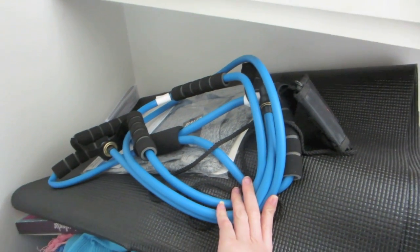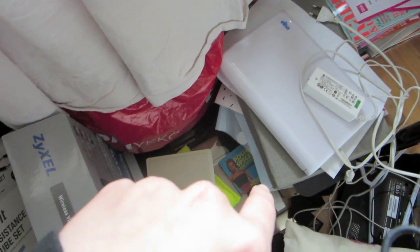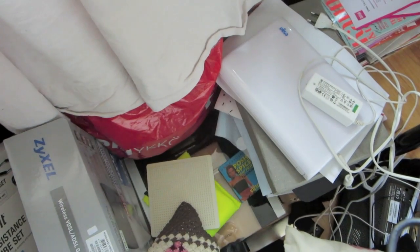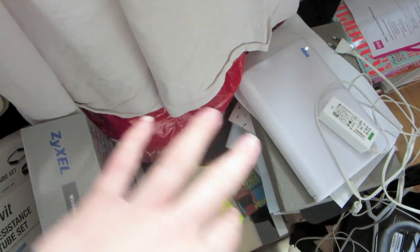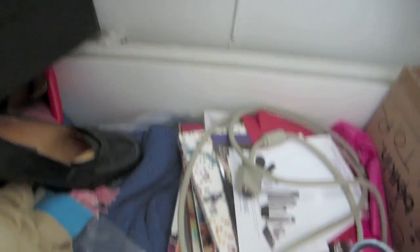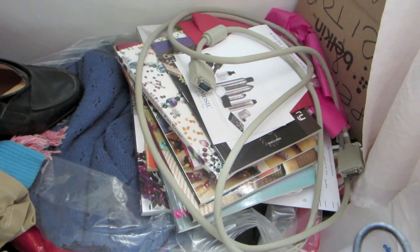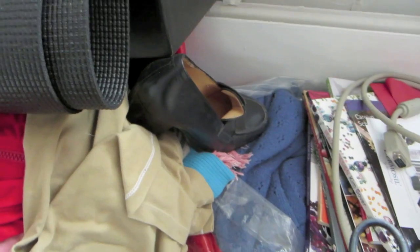I'm gonna do a blog post on them I think. And there we have an old laptop, some weird stuff that I don't know, there's some books, my books on how to — my jewelry books — right there.